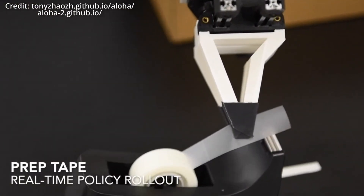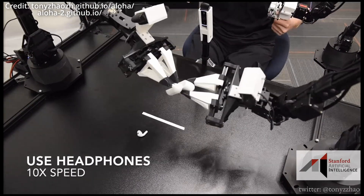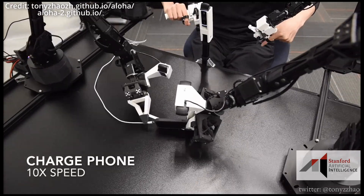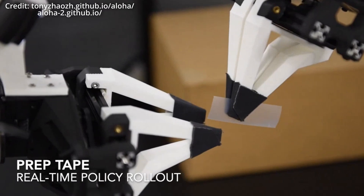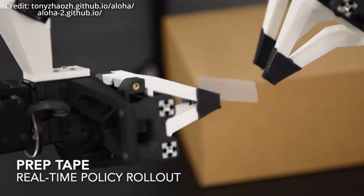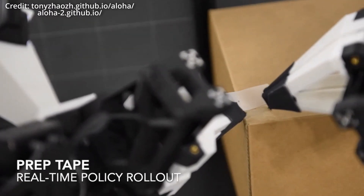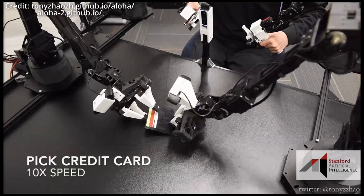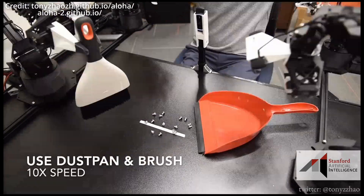The Aloha Unleashed project doesn't stop at simple demonstrations, because the researchers have already tackled some of the most dexterous tasks imaginable, including tying shoelaces, hanging shirts, and replacing robot fingers. The implications of this breakthrough are far-reaching, because these kinds of autonomous robotic maintenance and repair capabilities could quickly revolutionize industries ranging from manufacturing to exploration, with the ability to self-sustain and self-repair robotic systems potentially unlocking brand-new frontiers of efficiency, safety, and cost-effectiveness.